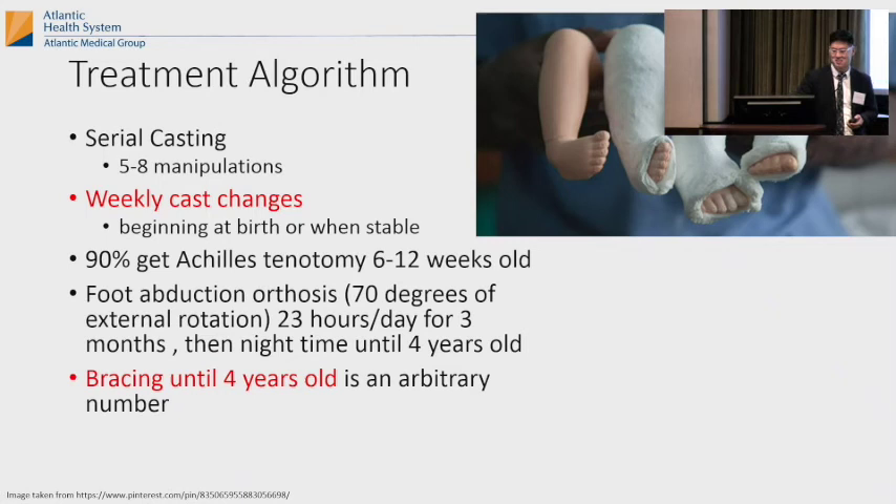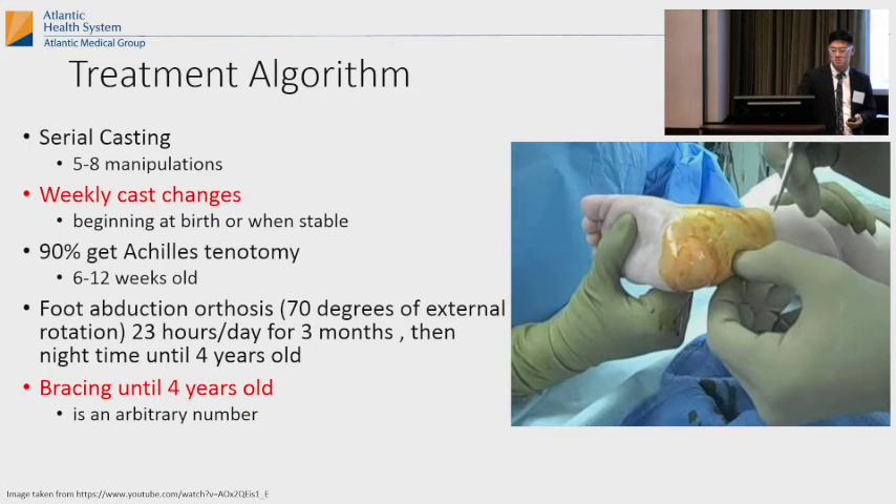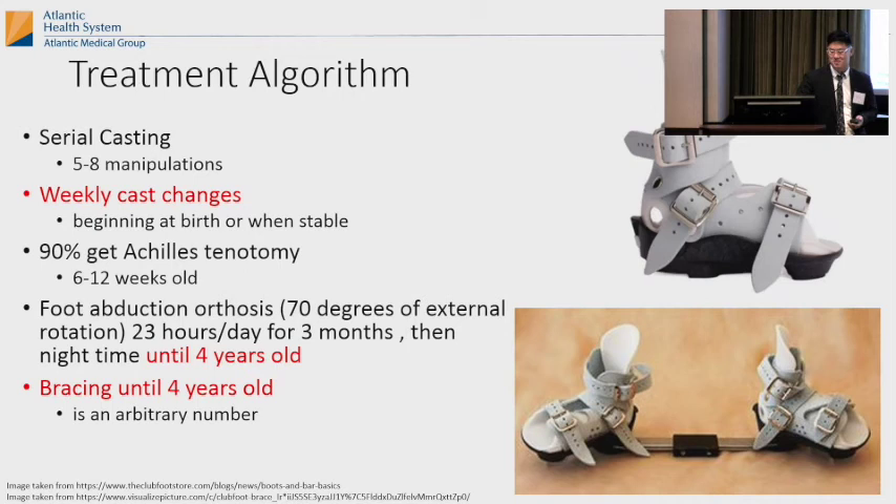This is kind of what it looks like — you're trying to fix a clubfoot with casting and eventually it comes out. That's the tenotomy. Some people do it in the office, some in the OR, because you want to be 100% sure you cut the whole thing. It's percutaneous — you just stick the knife in there and cut. And then they get stuck in Mitchell shoes with a bar until they're four years old.